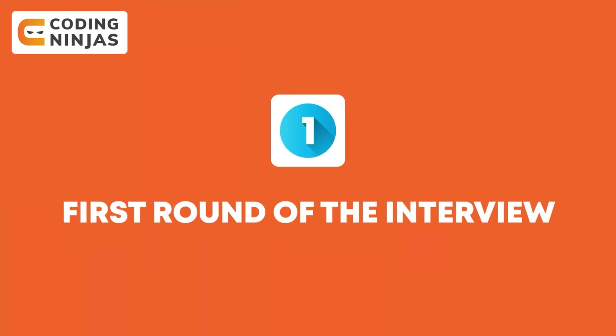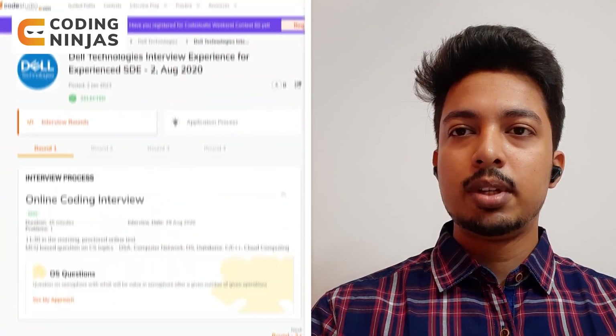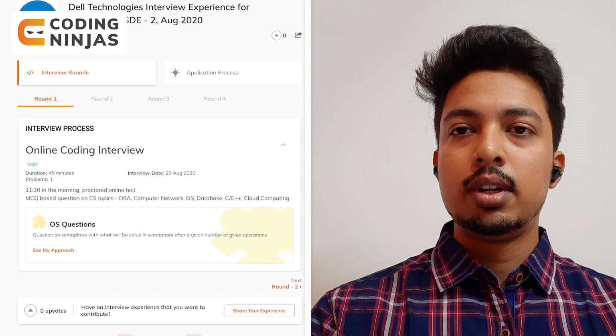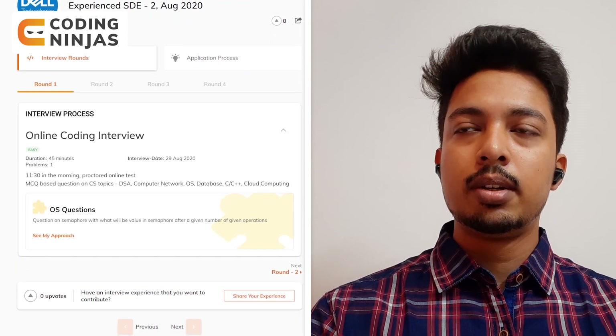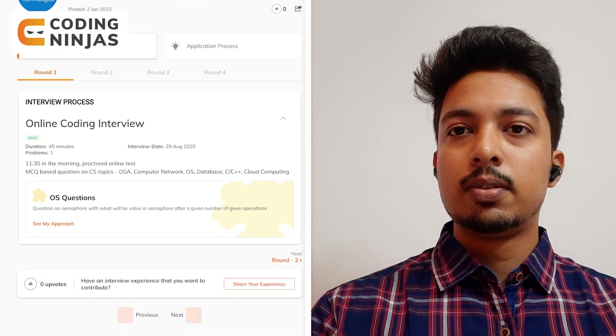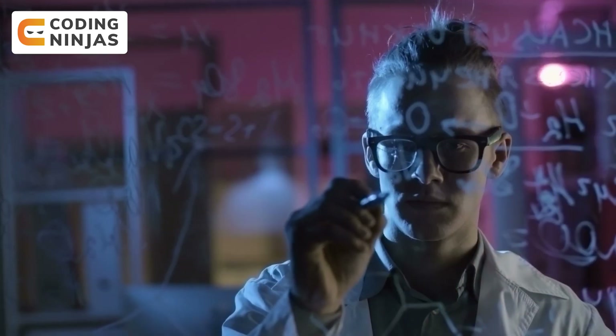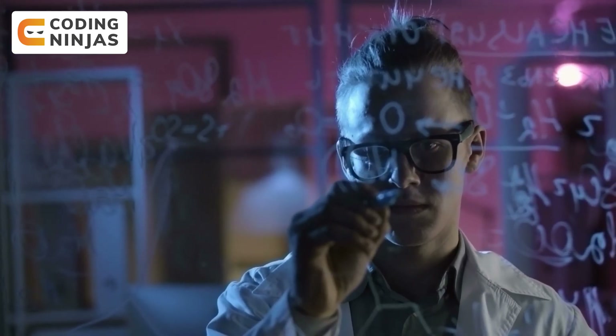When you talk about the actual online assessment for the first round, how was that round for you? It was an online MCQ round on the HirePro platform. There were a total of 60 questions to be solved in 75 minutes — about 15 questions of aptitude and 45 questions of technical subjects. These included OS, DS algorithms, computer networks, DBMS, and just one or two questions of software engineering and cloud computing.